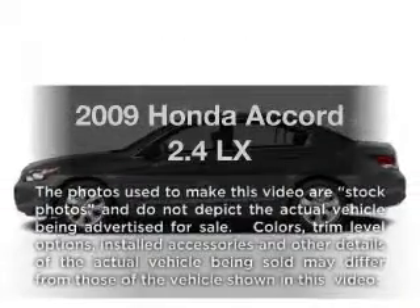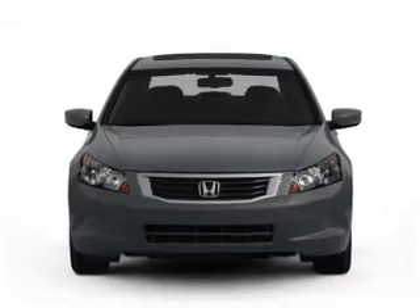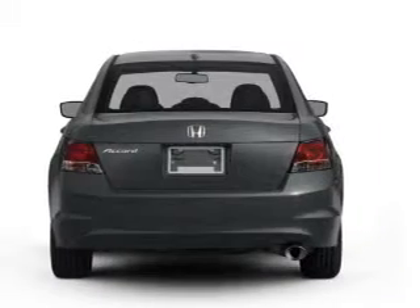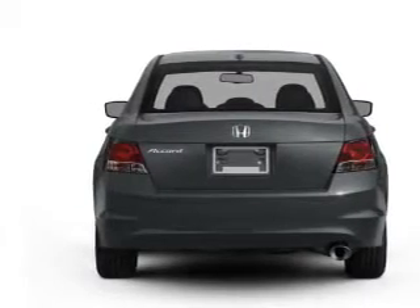Imagine yourself in this 2009 Honda Accord. This is the set of wheels you've been looking for. With an efficient four-cylinder engine connected to a smooth shifting five-speed automatic transmission, the anti-lock braking system will help deliver you safely to your destination.